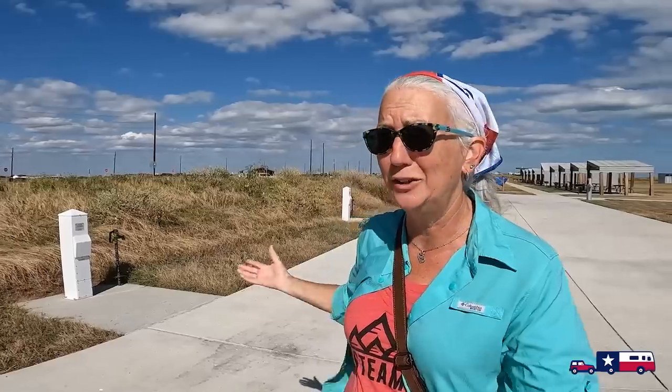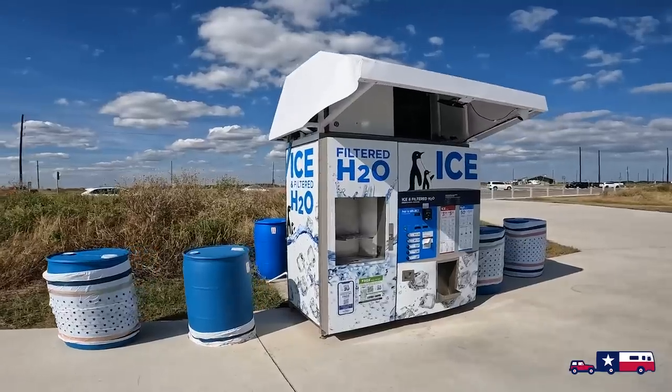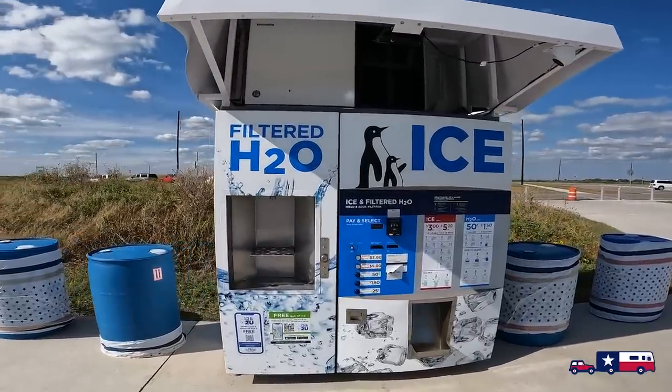As we were exploring the day use area here on the beach side, we saw a concessionaire set up today, but there are actually pedestals and water hookups that could support multiple concessionaires or food trucks, service providers right here in the day use area. This is also right next to the camping area, so if they had folks set up here it would be super convenient to get to them from anywhere on the beach side.